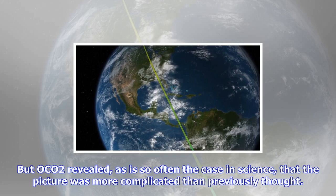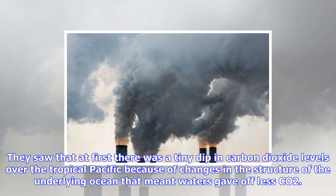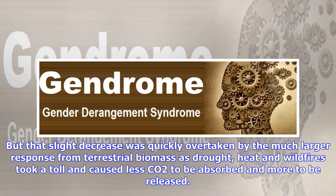"Sometimes you get really lucky," said Galen McKinley, a carbon cycle scientist at Columbia University's Lamont-Doherty Earth Observatory. These effects were in evidence during the 2015–2016 event, which caused the biggest year-over-year jump in global CO2 concentrations on record, according to the National Oceanic and Atmospheric Administration. But OCO-2 revealed, as is so often the case in science, that the picture was more complicated than previously thought.